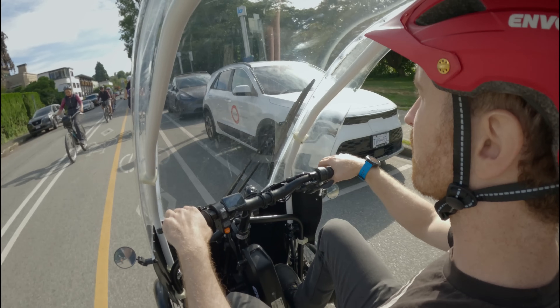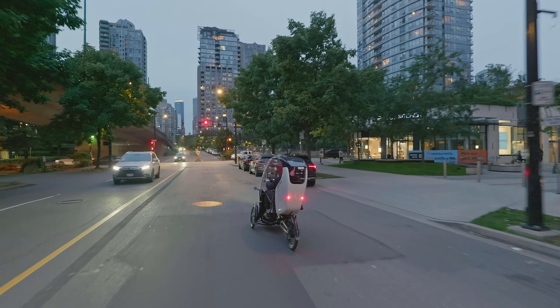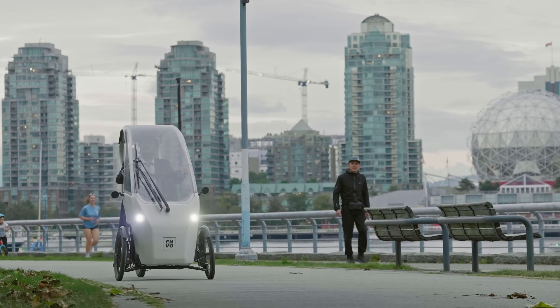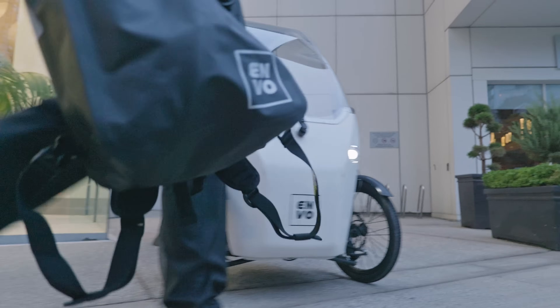The agile VeeMo is bike lane friendly and navigates traffic effortlessly, making commutes safe and comfortable, while the small footprint makes parking a breeze.